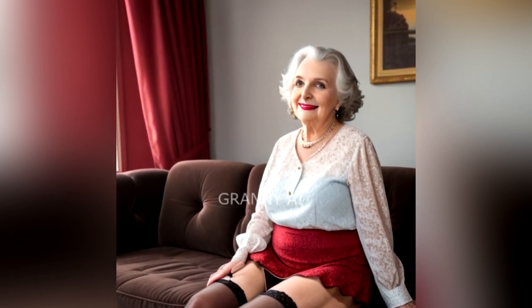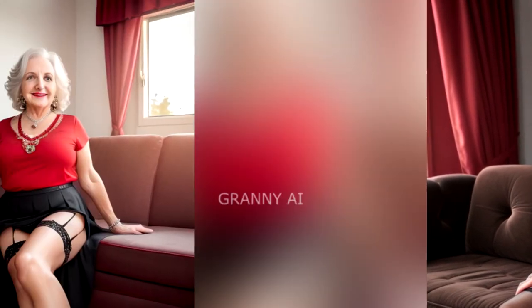I've mentioned tights before — they are important. I like a good 80 to 100 denier. My favorites are these by Falk. Not cheap, but they last for years rather than weeks.